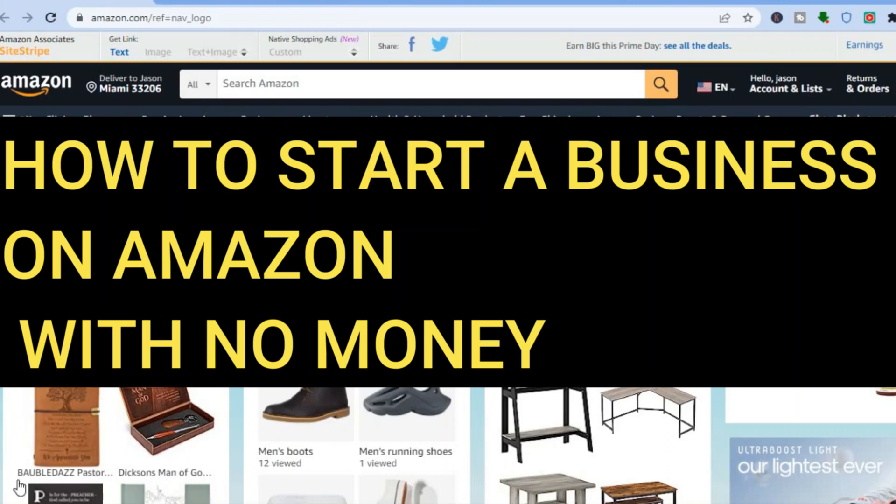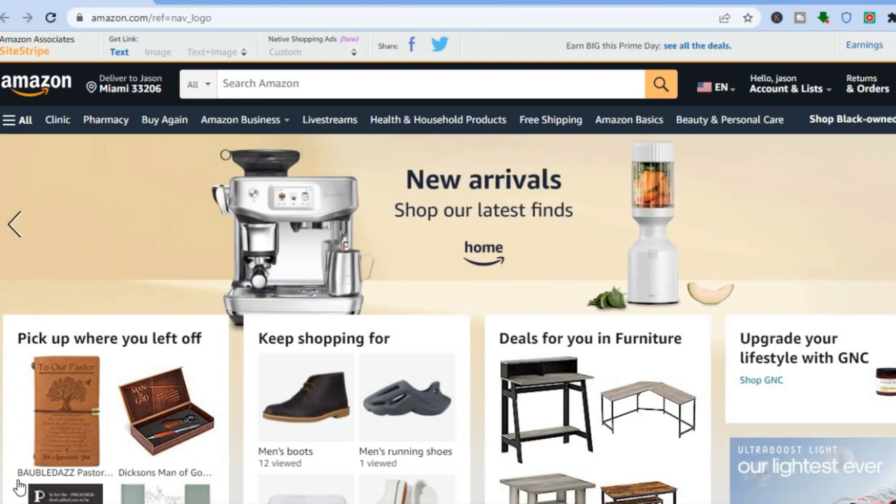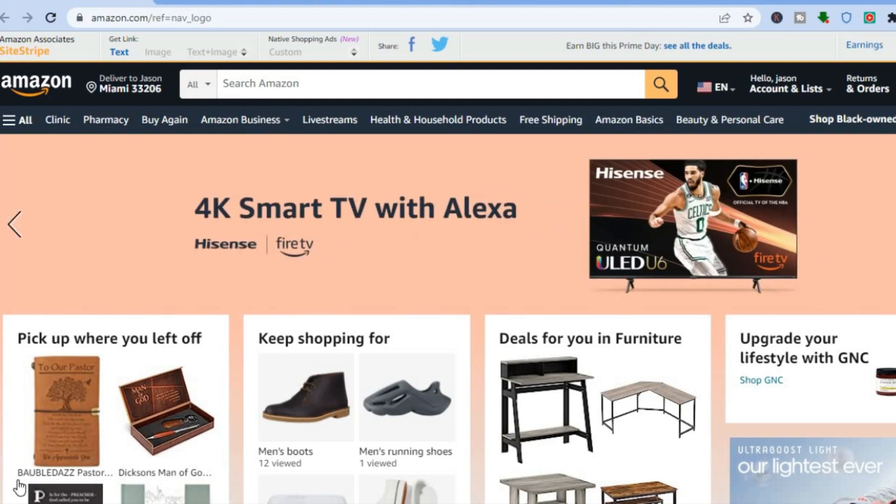Hello everyone, hope you are doing good. In this tutorial I'll be showing you how to start a business on Amazon without any money. The first thing you will need to do is go onto amazon.com and create an account.